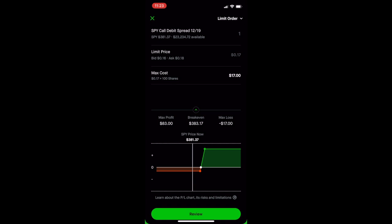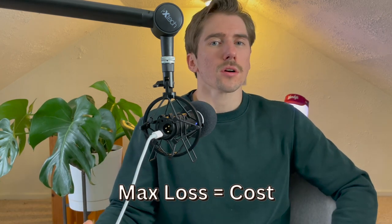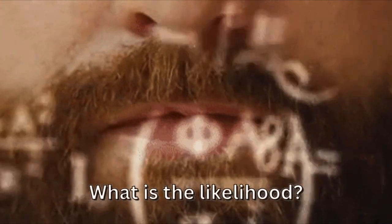There's a lot more upside potential because I'm buying it cheap. The max profit is the difference between the strike prices — $384 minus $383 equals $1 — minus the 17 cents paid to open, giving a max profit of $83. The max profit for a call debit spread is the spread width minus cost, and max loss is whatever you pay to open it. I determine how much I'll make or lose based on probability — if I think there's a 30% chance, I'll try to close at 30 cents.